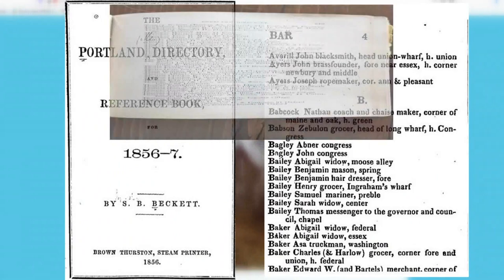His research is extensive. His biggest resources are tax records and old city directories — a snapshot of the city at that moment. McLellan says the first city directories in Portland date back to the 1820s. They were the phone books of their day, listing everybody in the city, where they lived, and what they did for work.